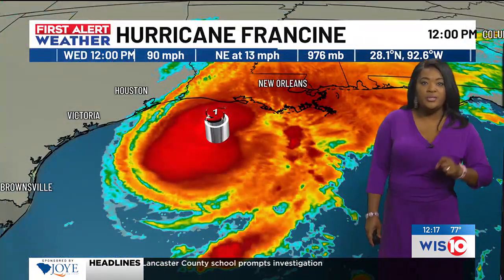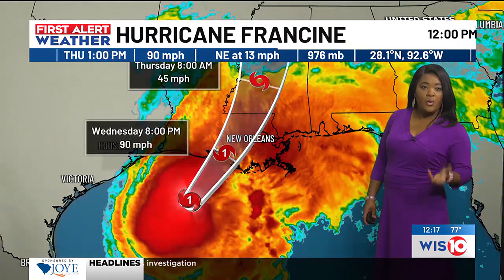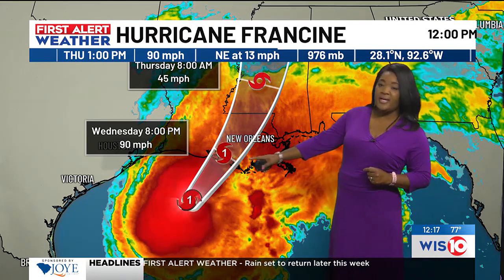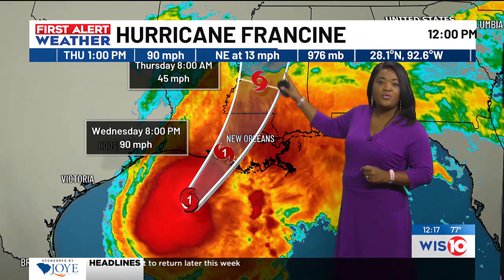Let's start the story here with Hurricane Francine — now a category one hurricane. We know it's going to make landfall later today as a category one with winds of about 90 miles per hour. Once it starts to head inland, it weakens down to a tropical storm.